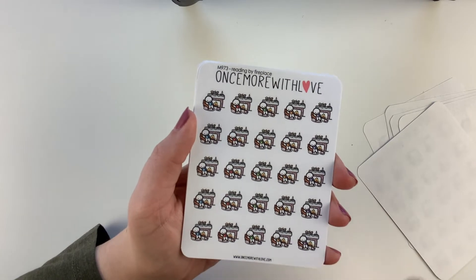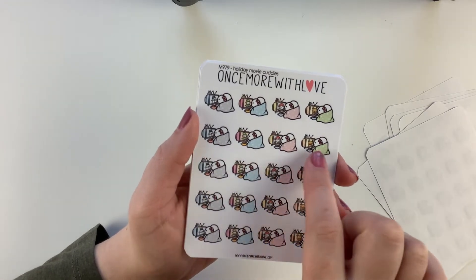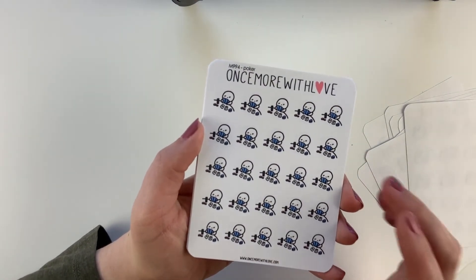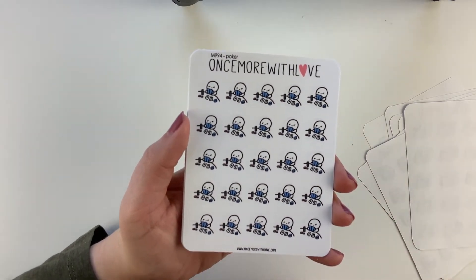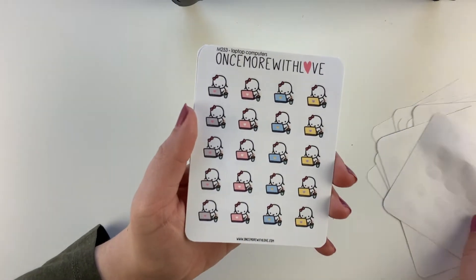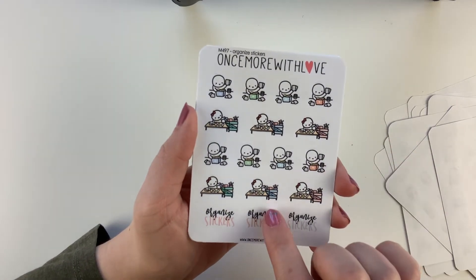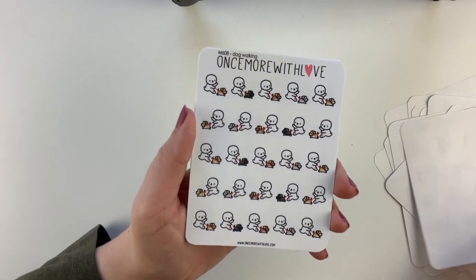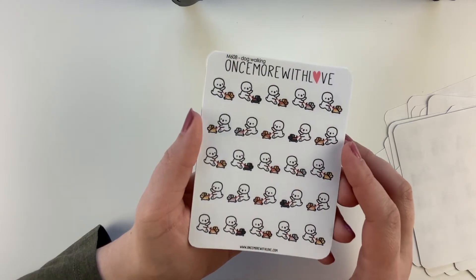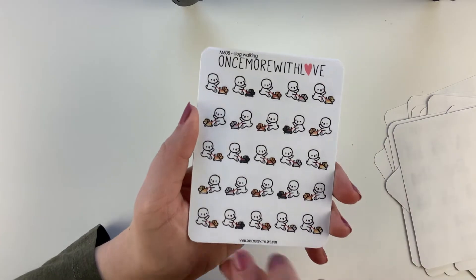The Reading by the Fireplace would be super cute to mark books I read in the wintertime. Holiday Movie Cuddles — just a couple watching holiday Christmas movies. I got a Poker sheet — I don't play poker but it would be cute to mark games night or different card games we play. The YouTube Binge because I am all about that life. Laptop Computers — I've had this sheet but needed more. The Organized stickers — she's got a little card there, it's totally me. And I love the Dog Walking one — my dog was always the worst walker ever but recently he started walking really well so we've been taking him on a lot of walks.